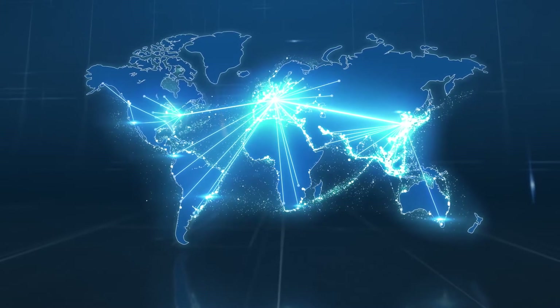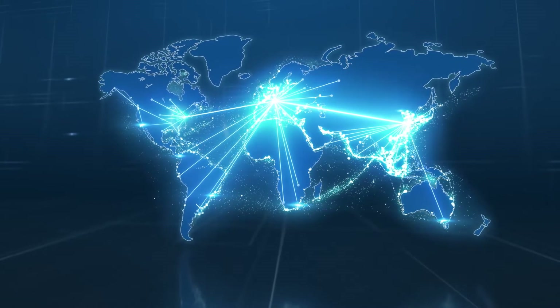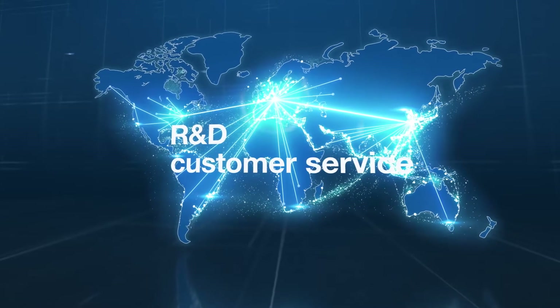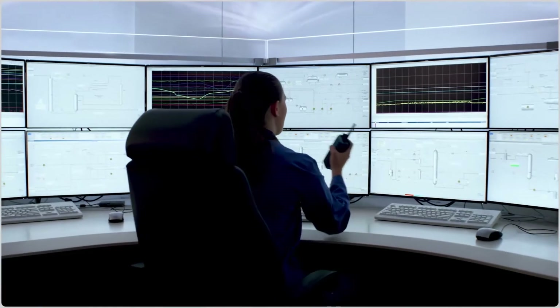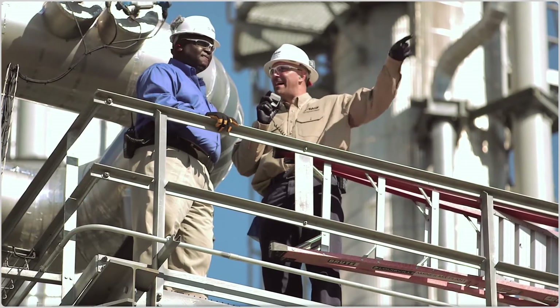Whenever required, our global network of application specialists, supported by R&D, customer service, and sales, quickly and efficiently help customers around the globe — remotely and directly on site — to ensure highest catalyst performance.